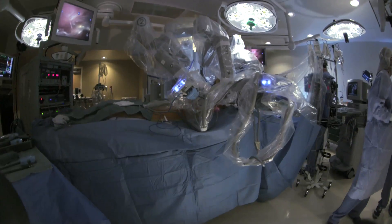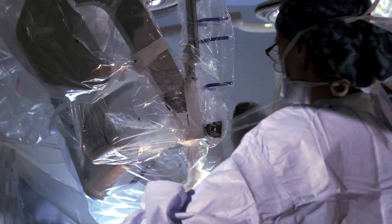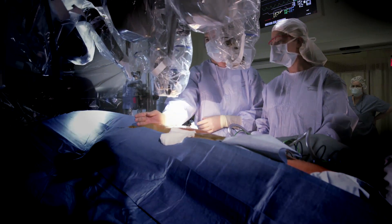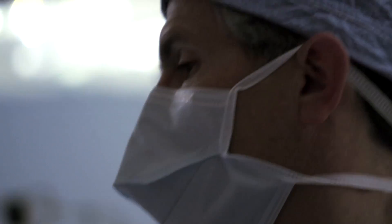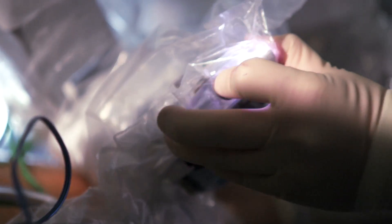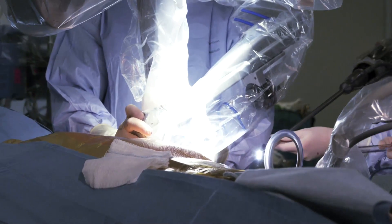Today, the surgeons at York Hospital use the da Vinci robotic surgical system to accomplish this bypass, rather than invasive open chest surgery where the patient's sternum is separated. Robotic-assisted surgeons can now accomplish a single graft of the left internal mammary artery to the left anterior descending artery — LIMA to LAD — using the da Vinci.